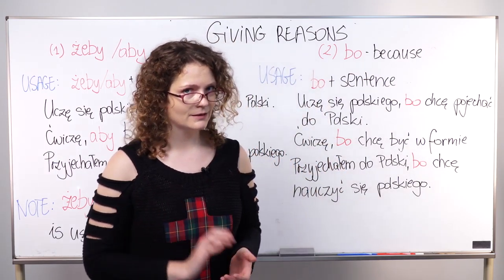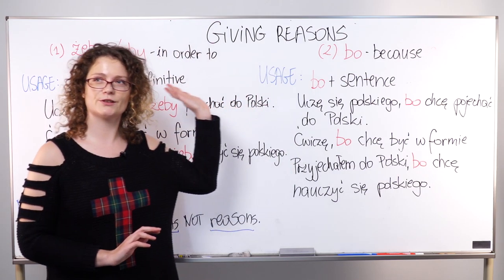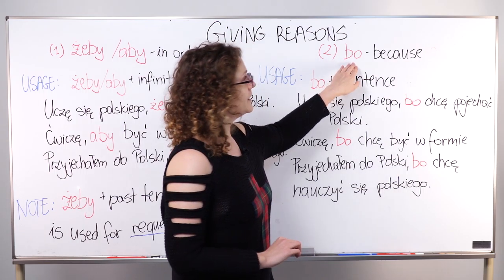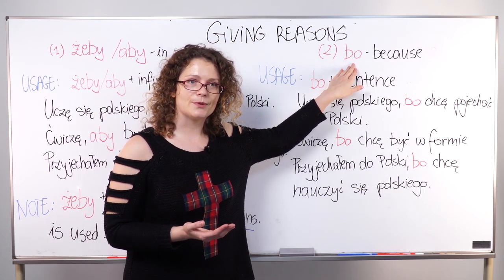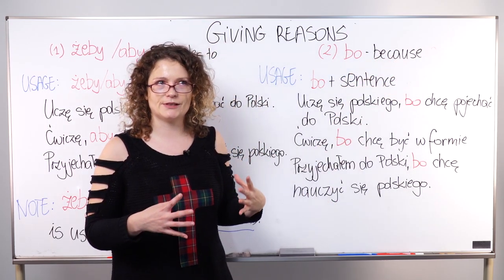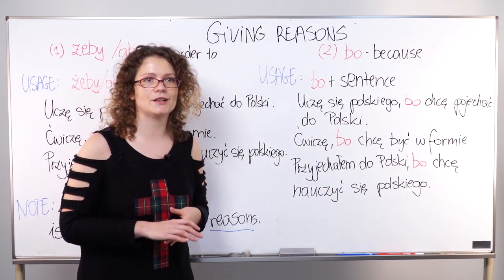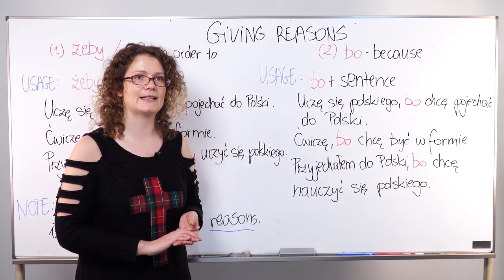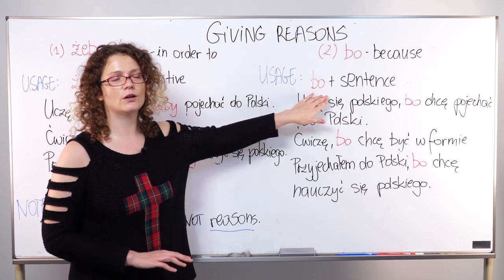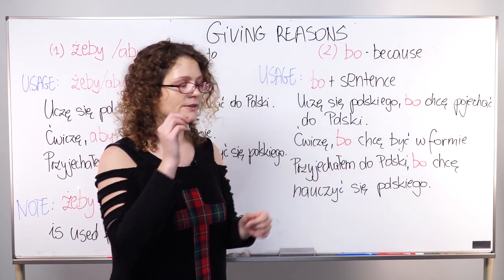Now let's look at another way of giving reasons in Polish. We've already covered żeby and aby. This second way is to use bo. Bo means simply 'because,' and it's very similar to English — just as in English, because is followed by a sentence, bo in Polish is followed by a whole sentence, not just an infinitive verb.